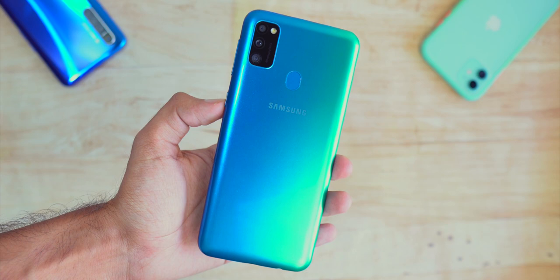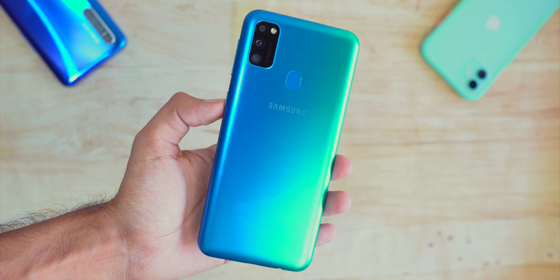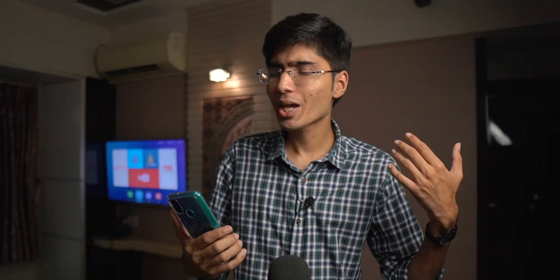A lot of people like this design. Here it's a plastic back, so it's not as premium or as sturdy as the Redmi Note 8 Pro. But it has decent build quality. Since there's a plastic body, it is lighter too. My complaint is that Samsung doesn't give you any case in the box. What happens is that your phone can scratch easily, so you should have a case in the box for protection — like what Xiaomi gives you.